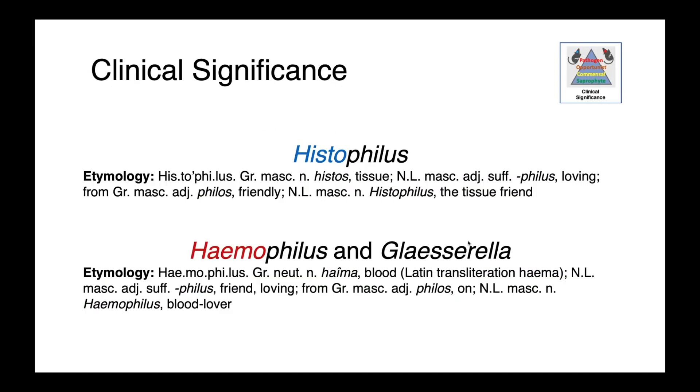If we compare the types of infections associated with Histophilus versus Haemophilus and Glacerella, there's a hint in the name. Within Histophilus, 'Histos' means tissue and 'philus' means love — so this organism tends to cause tissue infections. Haemophilus, on the other hand, 'Haem' means blood and 'philus' means love — these are organisms we tend to associate with bloodstream infections.